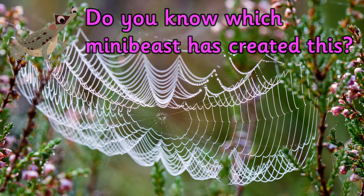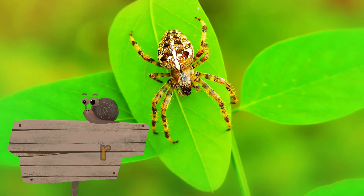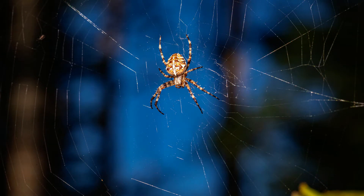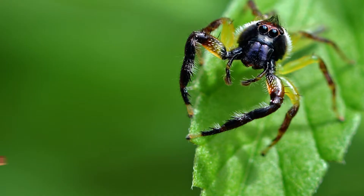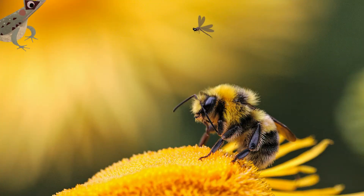Do you know which mini beast created this? It's a spider. Spiders are not insects — insects have six legs, and a spider has, that's right, eight. Most spiders also have eight eyes too. Spiders belong to a group of animals called arachnids.